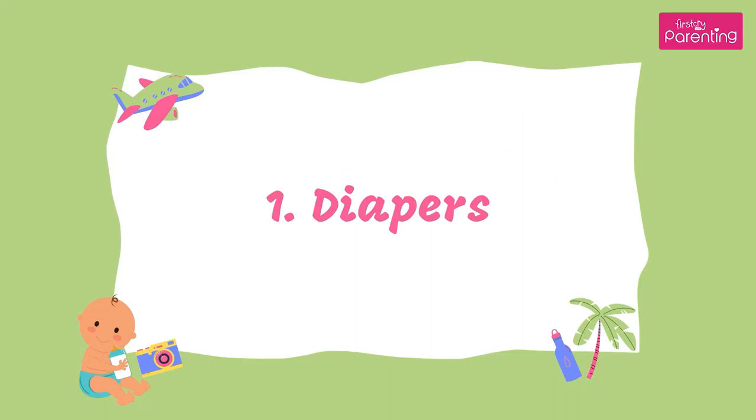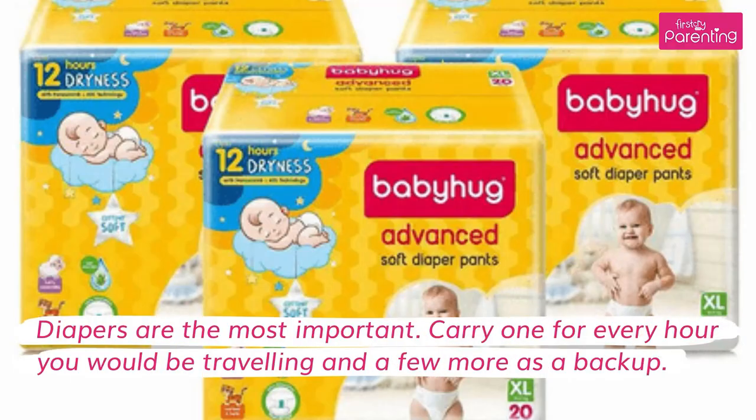1. Diapers. Diapers are the most important. Carry one for every hour you would be traveling and a few more as a back-up.